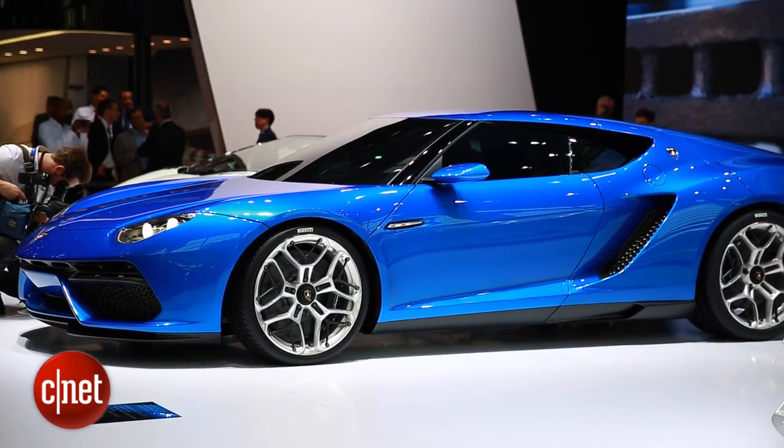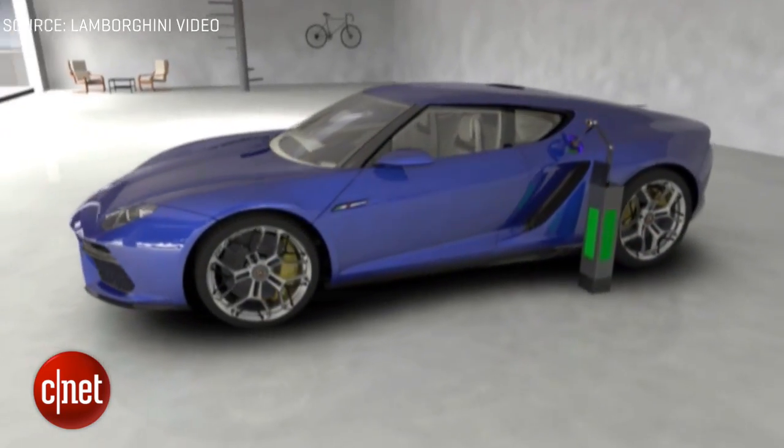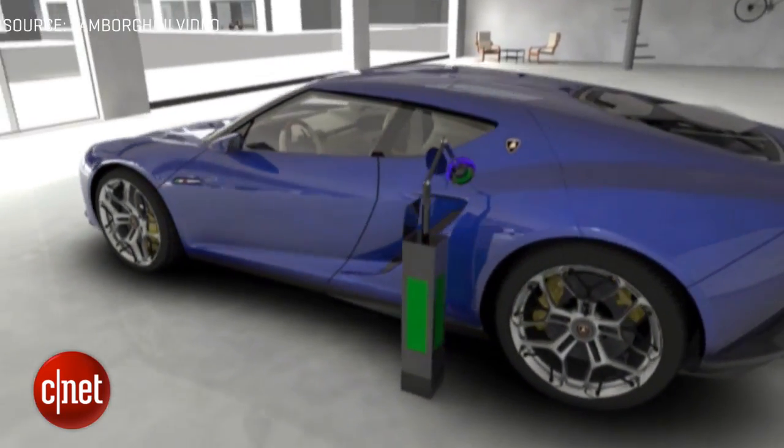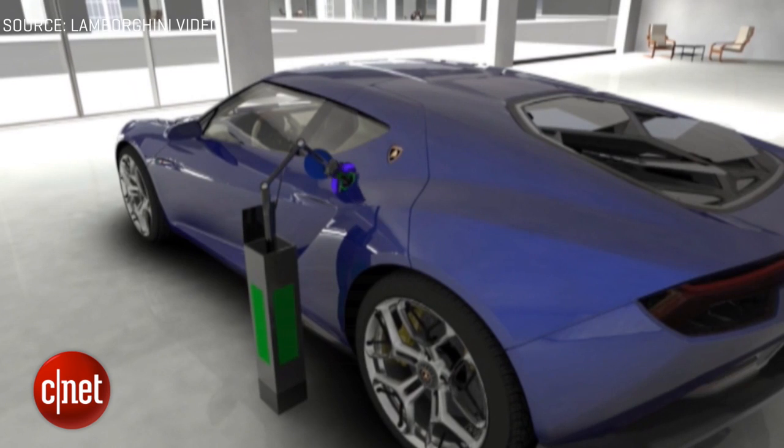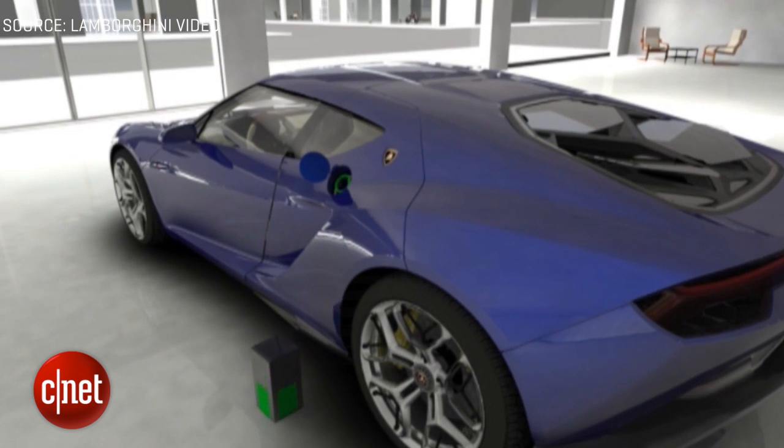It's got about a 30-mile range under full electric power, so you can drive it greenly around town if you need to. Lamborghini has positioned this as more of a comfortable everyday supercar, so it's not as track-focused as the Aventador or the Huracan.